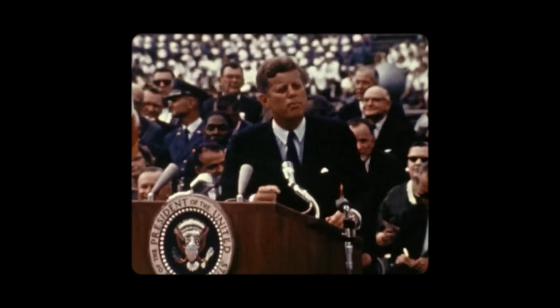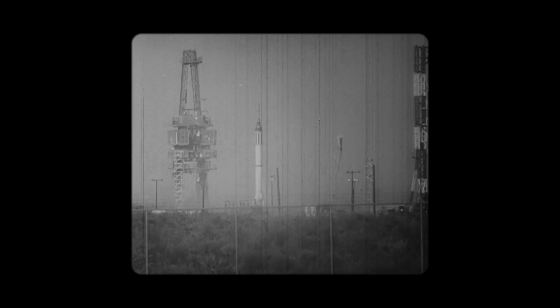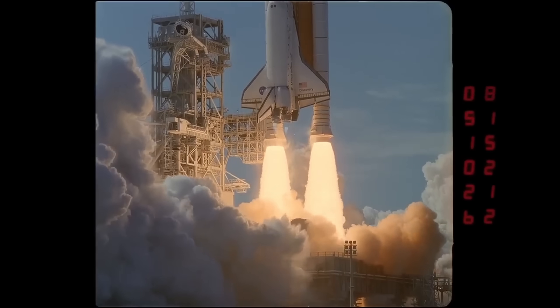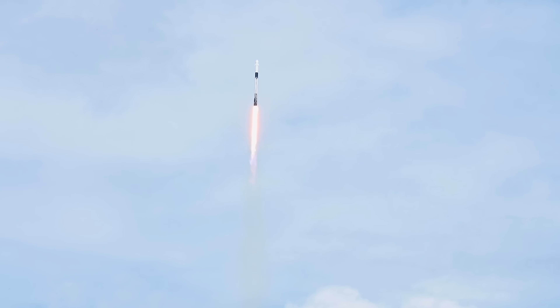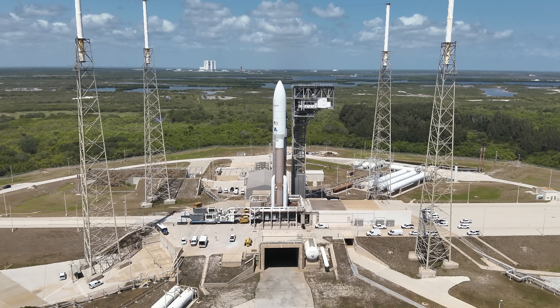"We choose to go to the Moon in this decade and do the other things — not because they are easy, but because they are hard." For more than 75 years, Cape Canaveral has been the launch point for nearly every major U.S. space mission. It was here that Alan Shepard became the first American in space aboard a Mercury spacecraft. From there, the Gemini missions rehearsed spacewalks, Apollo launched astronauts to the Moon, and the Space Shuttle lifted off from nearby Kennedy Space Center for over 30 years. Today, rockets from Florida's Space Coast continue to carry national security payloads, commercial satellites, and deep space probes. The legacy lives on as the U.S. Space Force now leads launch operations from the same ground that shaped the story of American spaceflight.